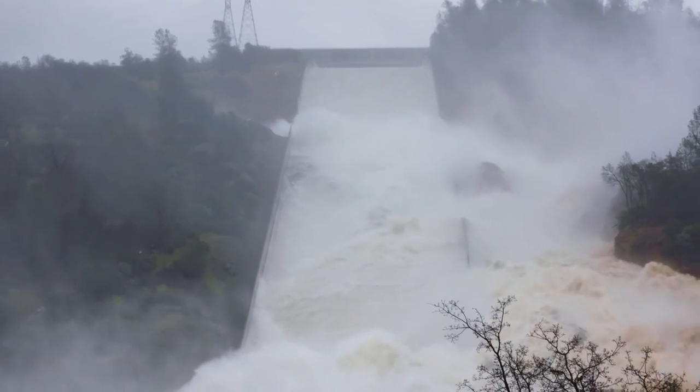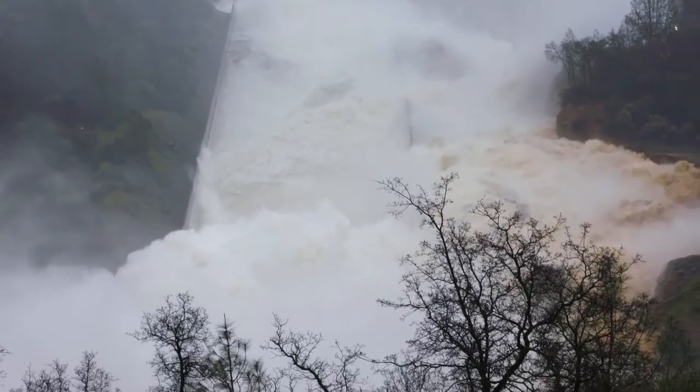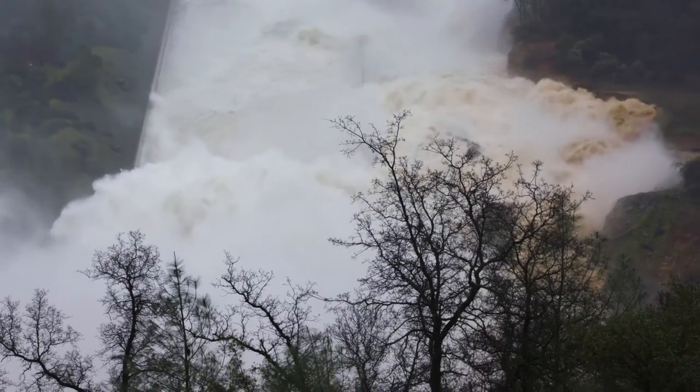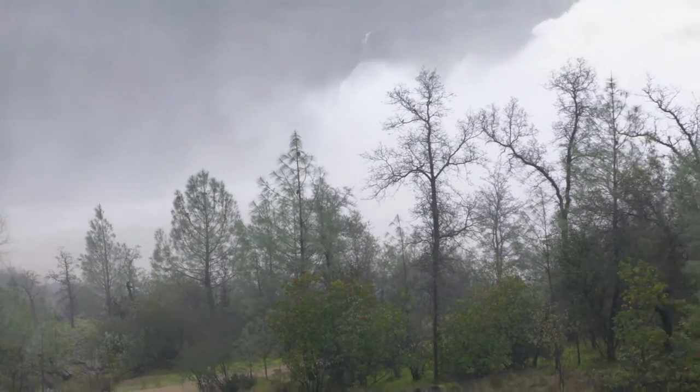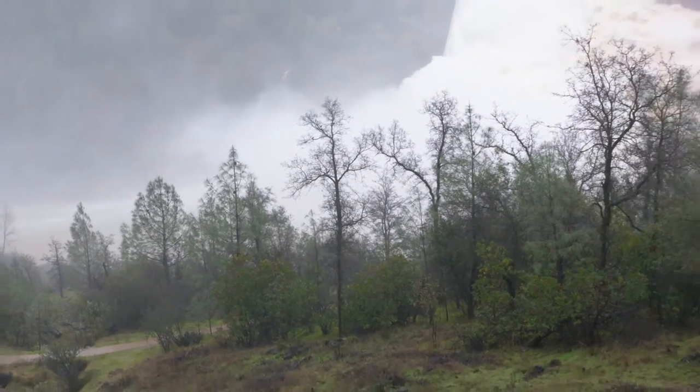Record rain continues to pour, sending water into Lake Oroville at a rate of 118,000 cubic feet per second. That's more water going into the lake than being sent out, so they need to keep releases going.